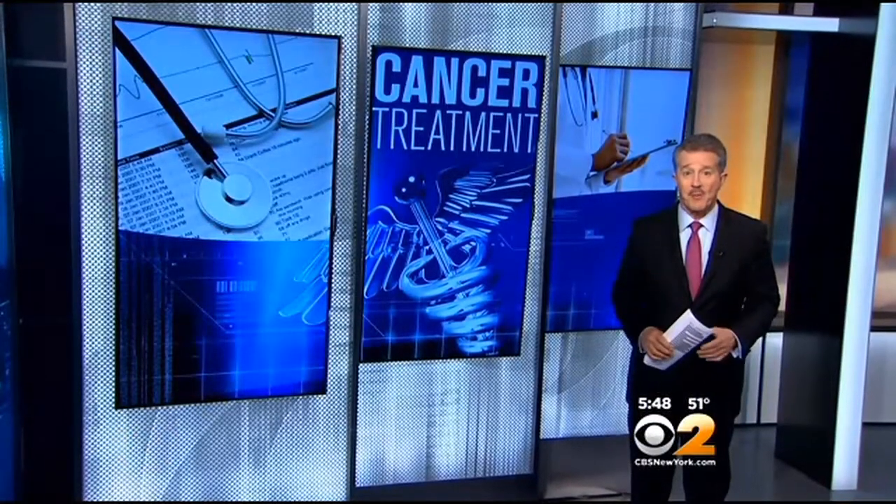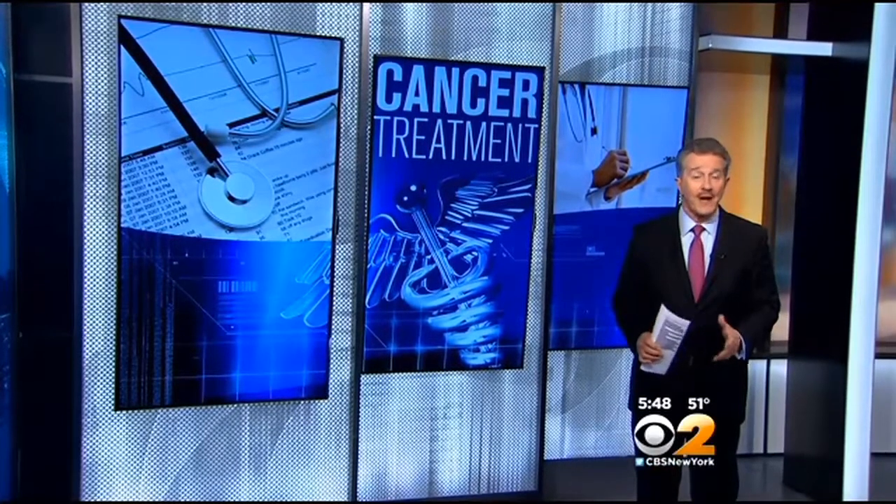Dr. Lepore is also experimenting with using MRI guidance to place a laser fiber right into whatever aggressive cancer is found, killing it off but sparing the rest of the prostate and preventing the incontinence and impotence that's common after surgery or radiation.